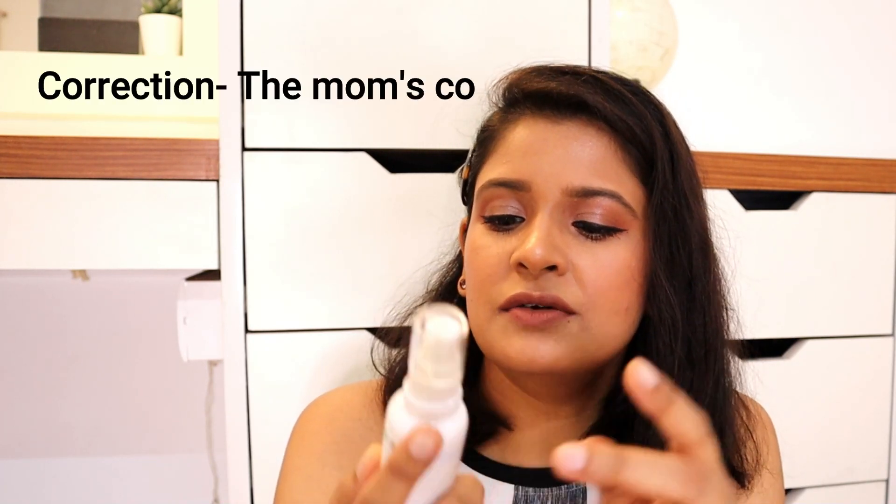Moving to serums — first is the Mamaearth Skin Corrector Face Serum. I've finished this bottle and have another one on order. If you want to spot-correct your skin, reduce acne scars or very old acne marks, this actually works. Not just me — I've tested it on family members and they are also hooked on it. It fades acne marks and gives your skin a very nice glow the next morning. Highly recommend this serum.